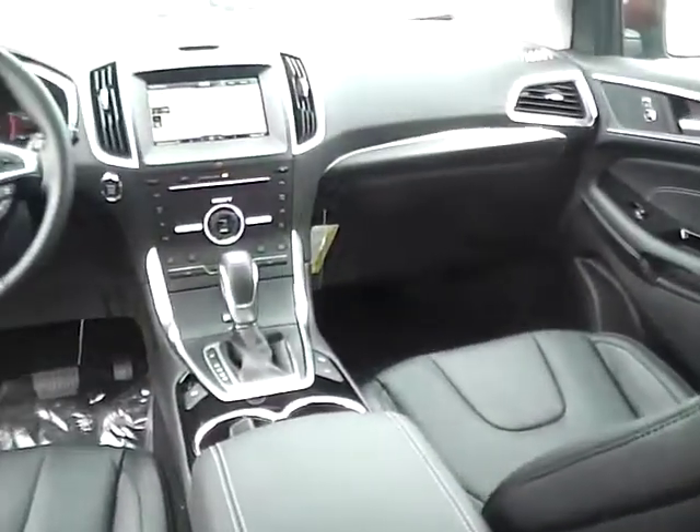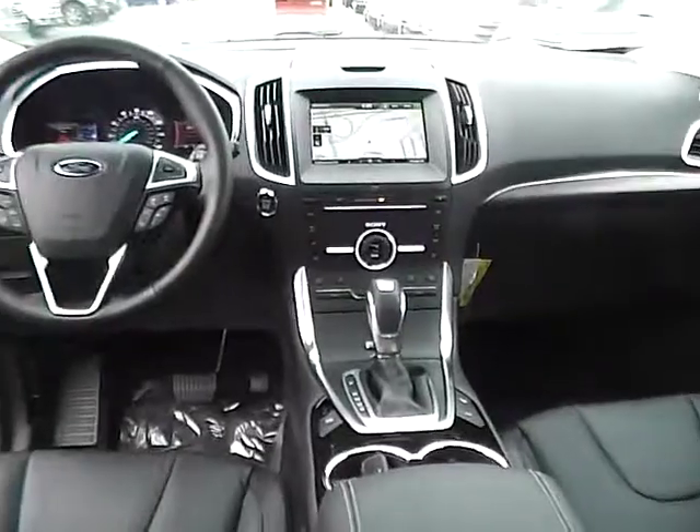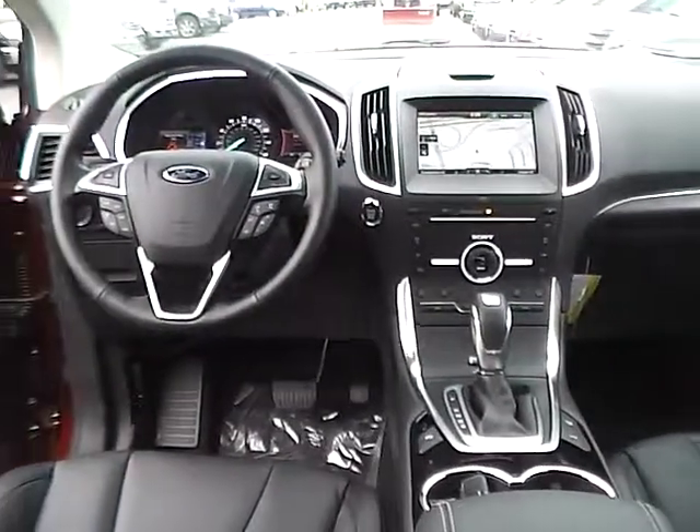Very nice vehicle. Come check us out at GymKind Ford, or visit our online showroom at GymKindFord.com.